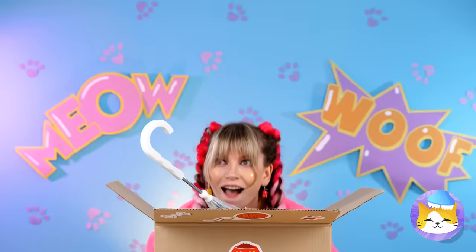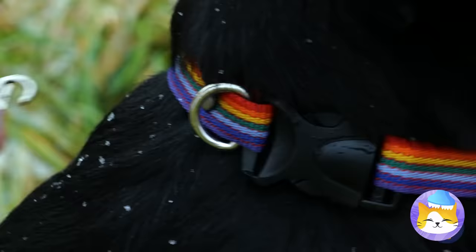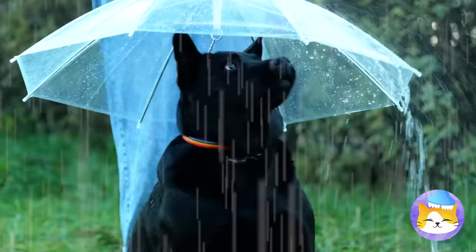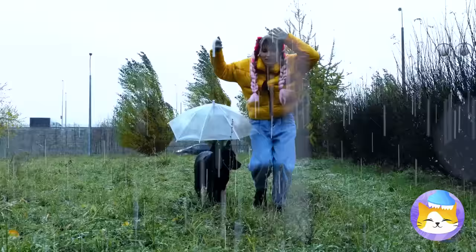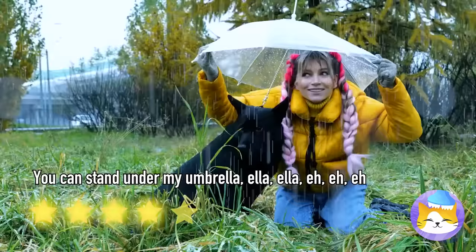A dog umbrella? Wait, how is she going to be able to hold that handle? Something tells me that chain is going to answer that. The hook keeps the umbrella close by while you hold it. Good thing, too — it looks like a real storm out there. And there's even room for two. But the important thing is that the dog's okay. I guess this is a tool that you and your furry friend can share.